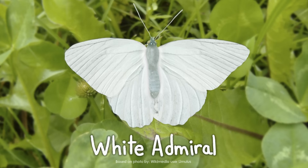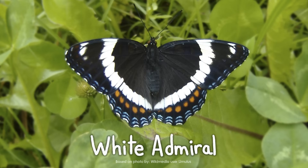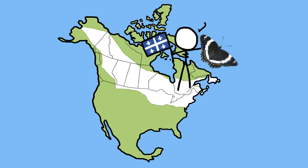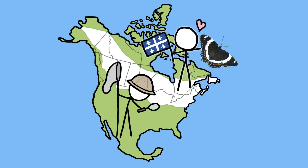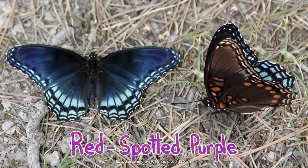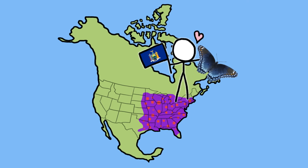One was the white admiral, a black butterfly with white stripes. The admiral lives mostly in today's Canada, where it's the official insect emblem of Quebec. And further south, in the soon-to-be USA, lepidopterists found a butterfly that was black and blue and brown with yellow-orange spots. They named it the red-spotted purple, which somehow stuck. Today, the purple is New York State's butterfly.